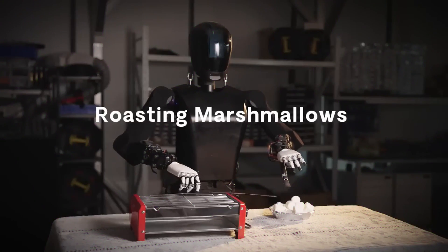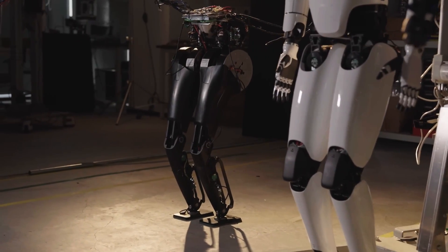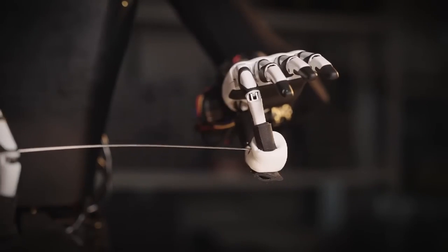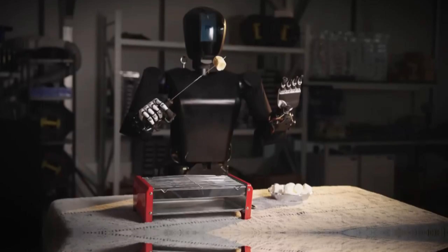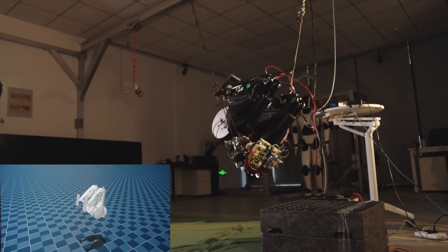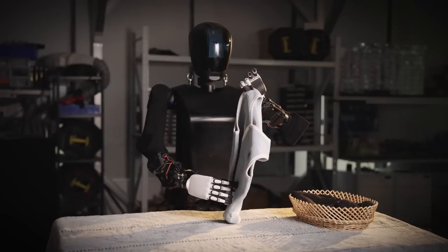MagicLab, a Silicon Valley-based startup, has taken a significant leap forward with its latest humanoid robot, the MagicBot. Earlier this year, the company introduced its first-generation humanoid model — a half-size lower-body prototype capable of acrobatic feats like front flips. The new MagicBot showcases advanced motion control and full-size capabilities, particularly in its highly dexterous hands, which bear a striking resemblance to those of Tesla's Optimus. A recently released video demonstrates the robot's skill in manipulating small objects, from roasting a marshmallow on a skewer to folding baby clothes and even performing magic tricks.